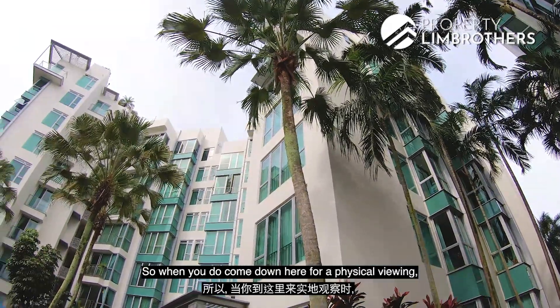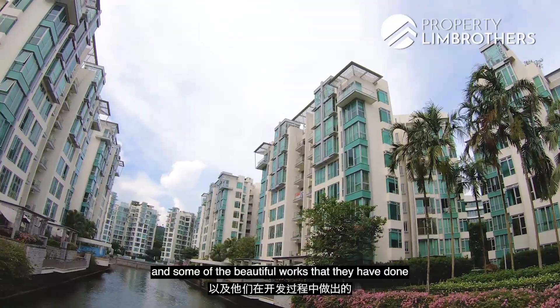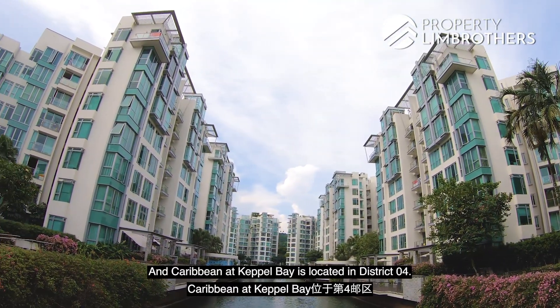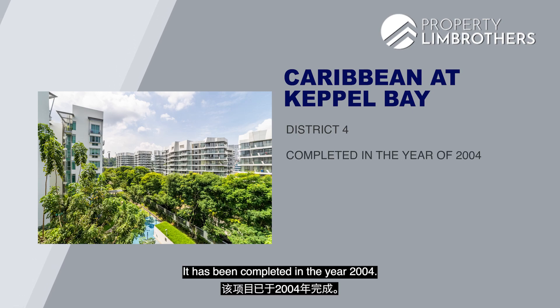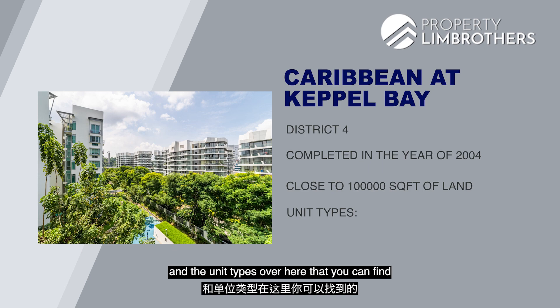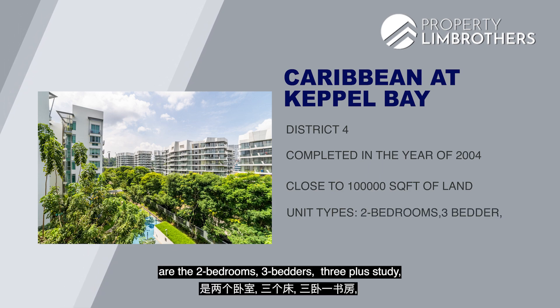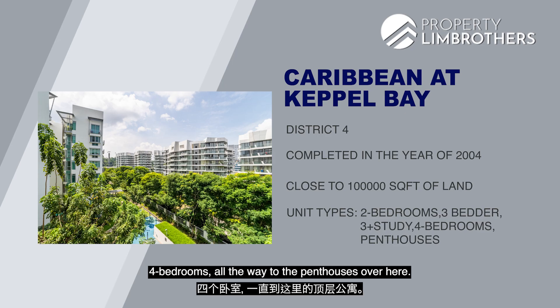When you come down for physical viewings, do enjoy the facilities and the beautiful work done in the development. Caribbean at Keppel Bay is located at District 4 and was completed in the year 2004, with close to 100,000 square feet of land. Unit types available include 2-bedrooms, 3-bedders, 3-plus-study, 4-bedrooms, all the way to penthouses.